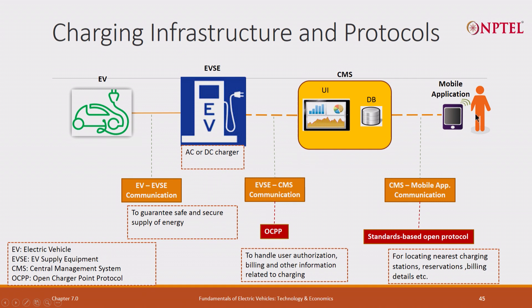There could be a mobile application, and the mobile application can communicate directly to the CMS. It tells you how to make payment. It should be standards-based and use open protocols. You can even say do not charge at this rate — charge slowly. It can even do reservation: saying I am coming there, please ensure I get an empty charging point.